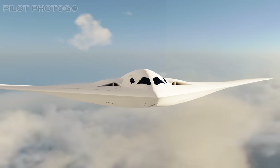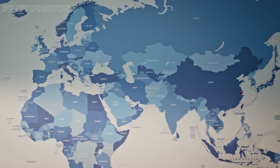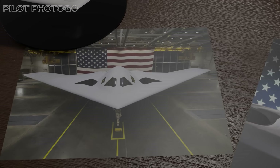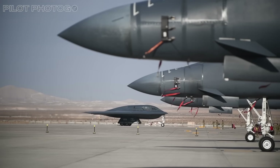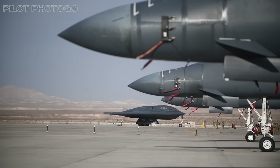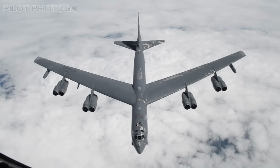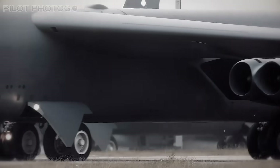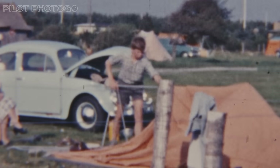The B-21 Raider is more than just an upgrade from the B-2 Spirit — it's a response to the new era of global power dynamics. Today's US Air Force bomber fleet is old, with airframe ages measured in decades instead of years. You've got the forever-flying B-52 Stratofortress, of which the newest one was built in 1962 — that's when Kennedy was still president — making the newest buff 63 years old.